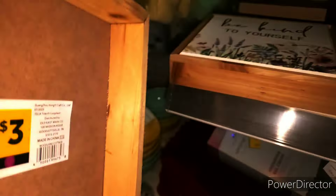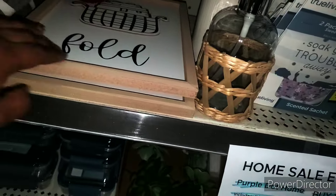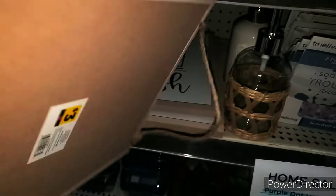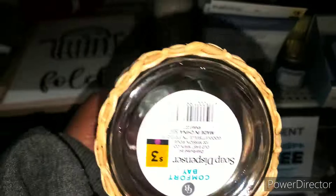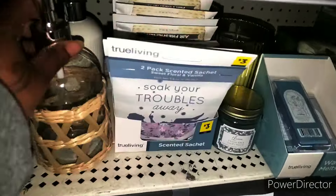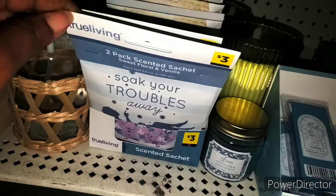We have this that's purple dot right here. Tons of decor, guys. Hopefully your store is more organized than my store, because we're all mixed up over here. This is $3. We have this, that's $3 as well. Here go the scented sacks — I call them sacks. They are $3, it smells amazing. This is sweet floral and vanilla is $3.